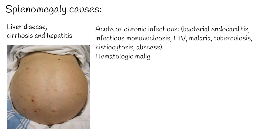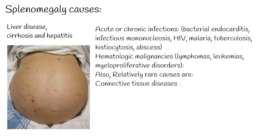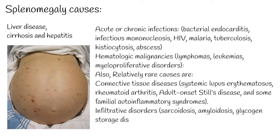Acute or chronic infections including bacterial endocarditis, infectious mononucleosis, HIV, malaria, tuberculosis, histiocytosis, and abscess can cause spleen enlargement. Hematologic malignancies such as lymphomas, leukemias, and myeloproliferative disorders can also cause splenomegaly, as neoplastic cells cause infiltration of the spleen. Spleen enlargement due to malignancies is rare.